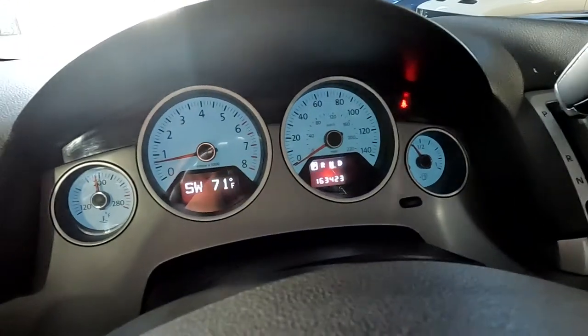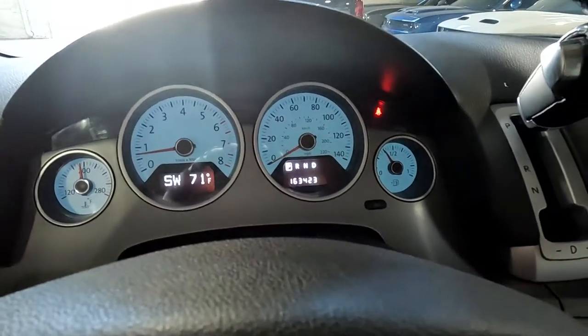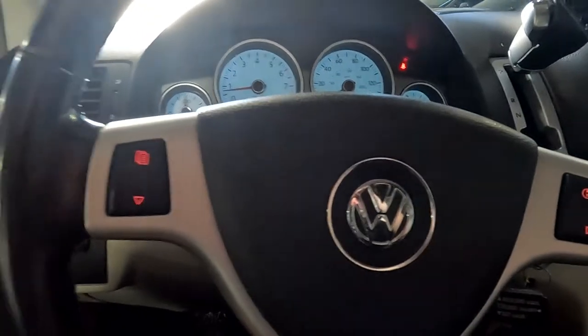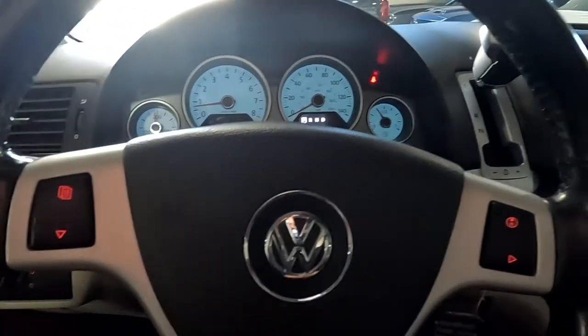As you look down here, you'll see — my mistake — it has 163,423 miles on it. This is the first vehicle I'm doing this morning, so thank you for your patience.